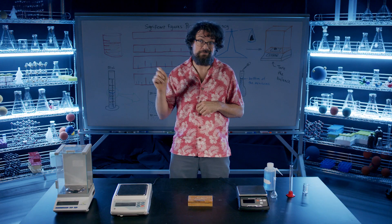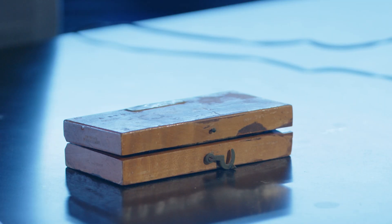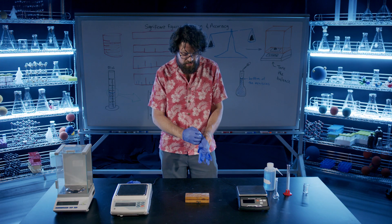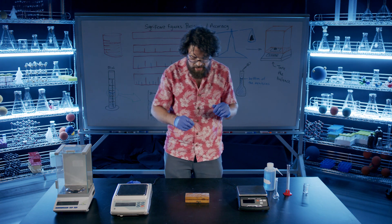We've secured a highly accurate 20-gram standard here that must be handled with the utmost of care. I'm going to wear these lint-free gloves to keep myself from imparting any sort of hand oils onto them accidentally.